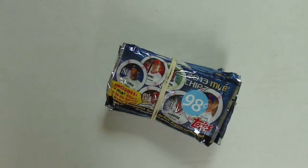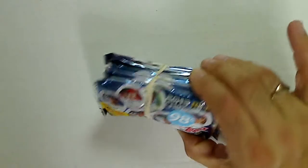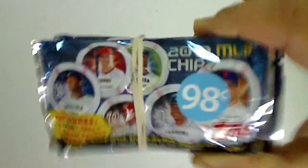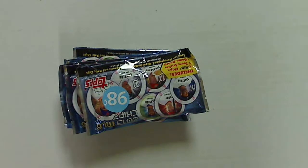All right, quick video. Gonna open up some Topps chips from the discount bin. We got two or five packs here — five packs of chips, 2013.